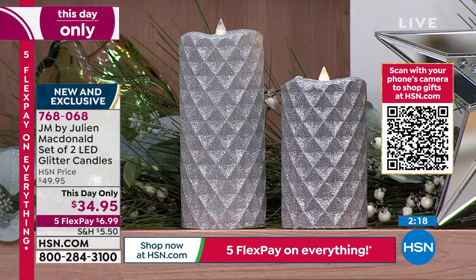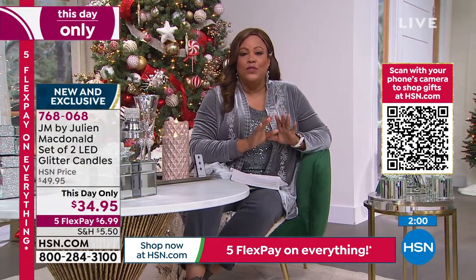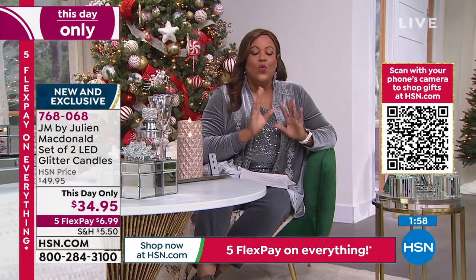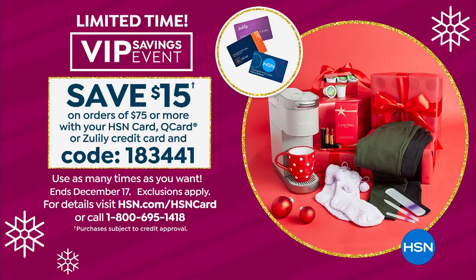If you're just joining us, this day only means this price expires at midnight Eastern Standard Time. $6.99 to get home on any card. Maybe you're joining us for the first time today — I want to remind you of the offers we have. If you use your HSN card, this is the day to get your beautiful decor. Use your HSN card today, get to $75, and you get an extra $15 off. There's the coupon code: 183441.